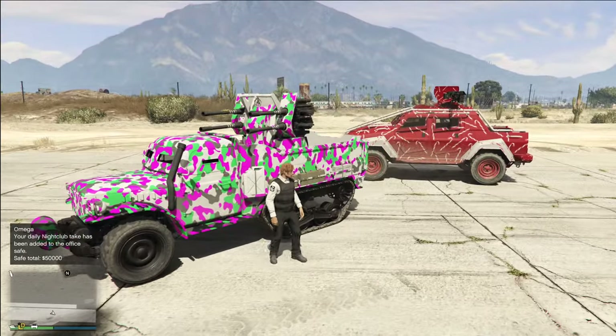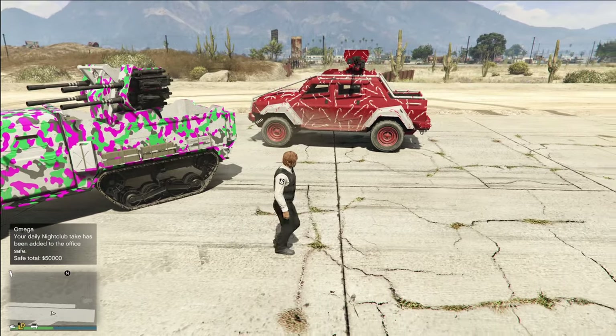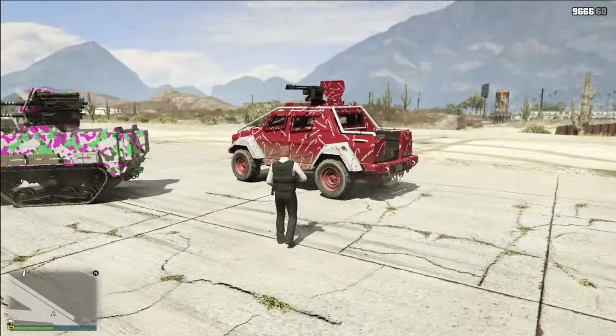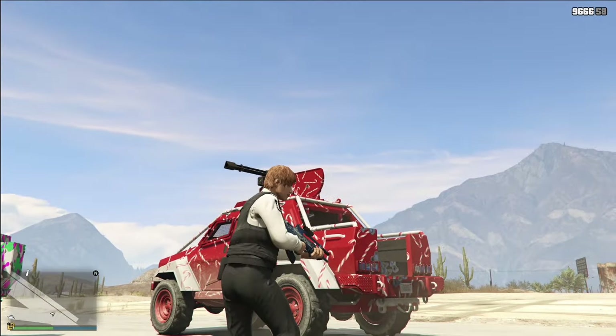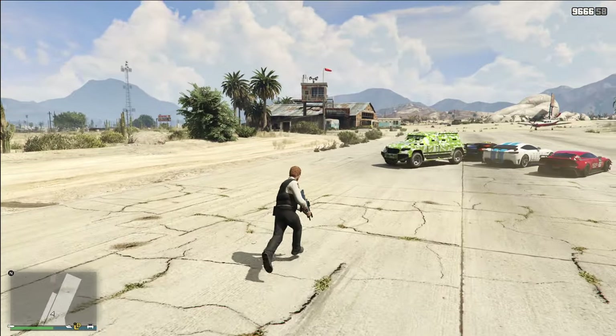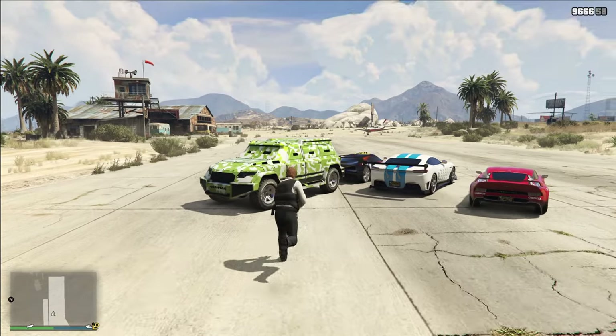In terms of killing people, they're not all too efficient unless you have somebody else on the vehicle. The problem is you can very easily, with one explosion, just kill the person on either the back of the Half-Track or on top of the Insurgent Pickup Custom. So then we arrive to the final of the bunch.